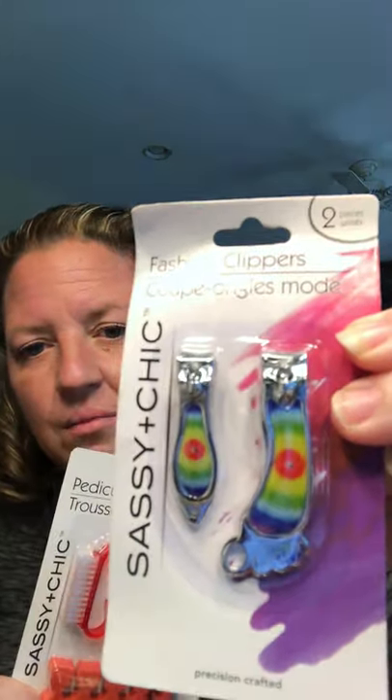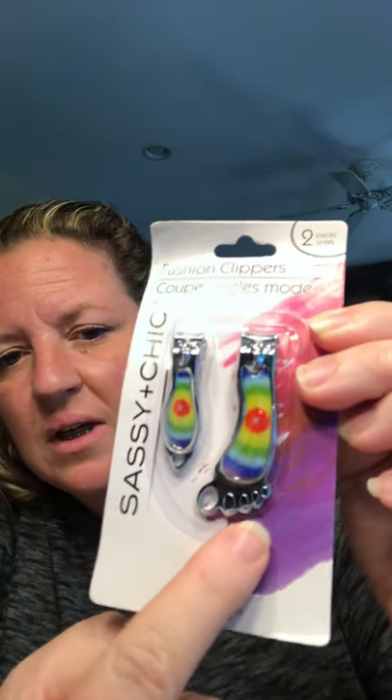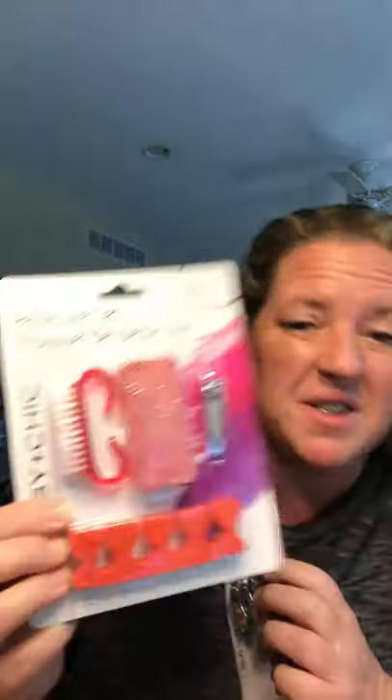I picked up the little pedicure set. I needed toenail clippers and I saw this set that has the toenail clippers in there plus a pumice stone I definitely needed. I picked up two of them — both by Sassy and Chic. They have little rainbow designs with toes at the bottom in small and larger sizes. It's a five-piece set.